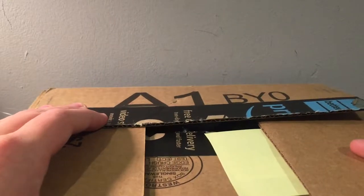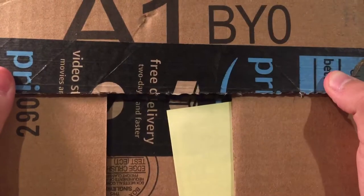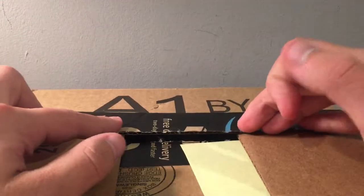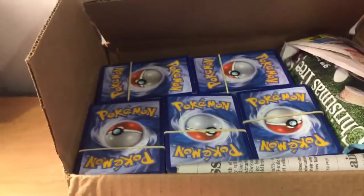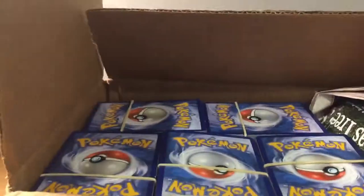Hey guys, what's up, it's Trainer Jay and today I'm back with another thousand card lot from eBay. It has the Amazon Prime tape but I actually got it from eBay for about $45 plus $3 shipping — great deal. I'll pick up the camera to show you; there's a couple of stacks and they didn't pack it too great.